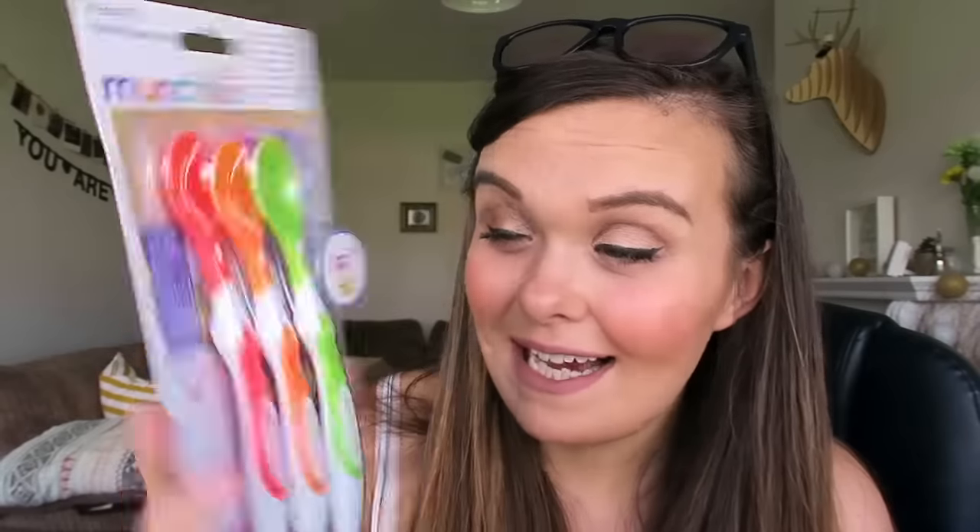While I was at Tesco I also picked up these Munchkin soft tip infant spoons, because they're nice and soft on babies' gums when they're getting used to the spoon. They're from four months plus, I love the rainbow design, and they won a Mother and Baby gold award for best feeding product for weaning. I think they were about three pounds for six, which isn't bad at all.